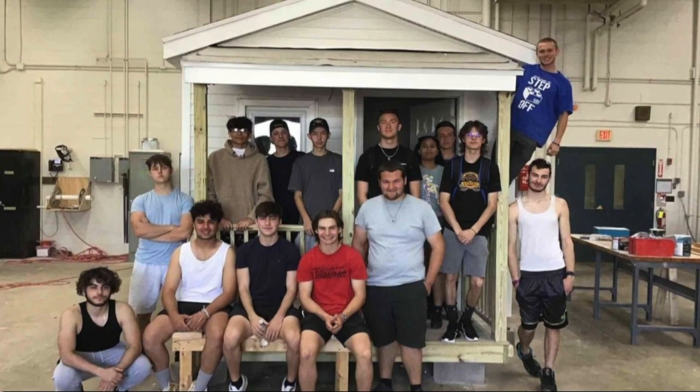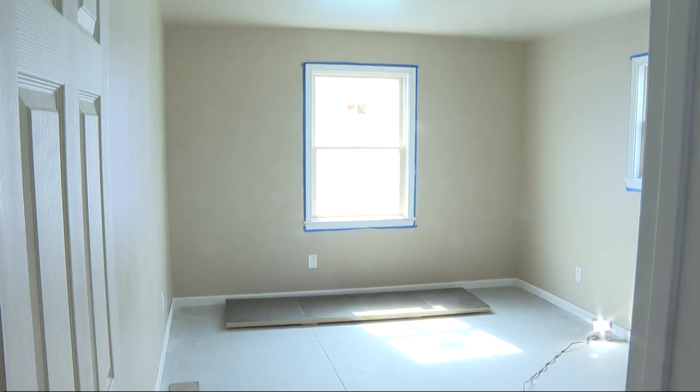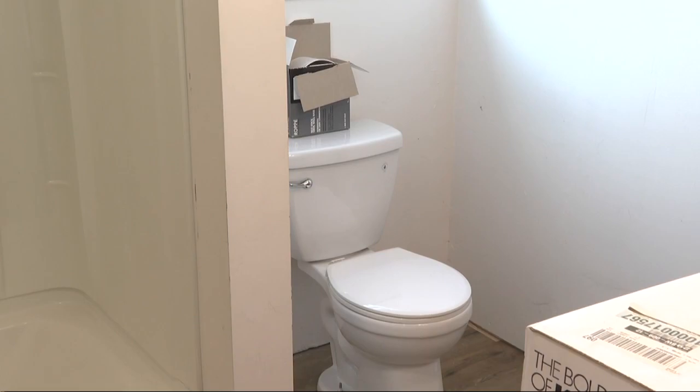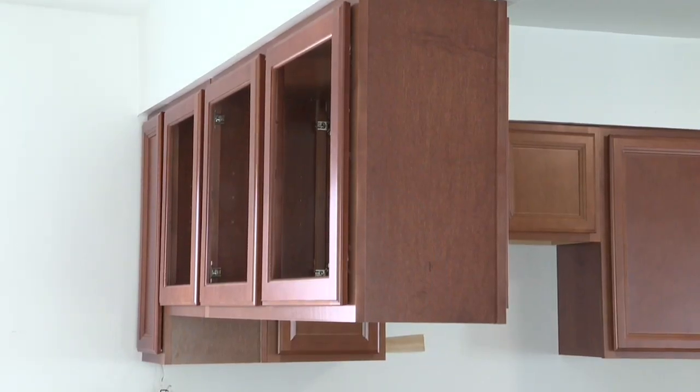A hands-on program like this is what a lot of the students need. After a year of hard work, they auction the home off and host an open house to make back the cost, so they can do it again next year. A lot of the kids like to work with their hands. There's so much satisfaction in stepping back and looking at what you've done that day.